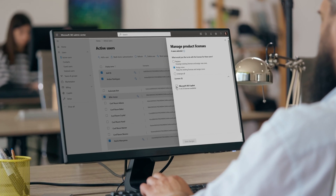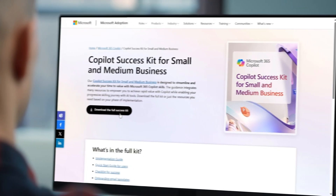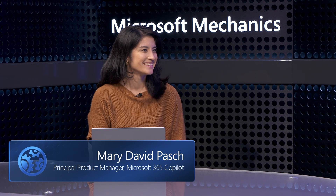We're also going to show you how simple it is to light up Microsoft 365 Copilot in your tenant and share tips and resources for onboarding your organization. I'm joined once again by Engineer Mary Pasch from the Copilot platform team. So last time you were on, we introduced wave two of Microsoft 365 Copilot. How has the Microsoft 365 Copilot experience been crafted with small businesses in mind?